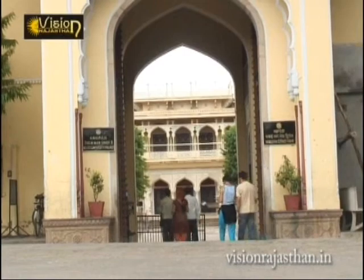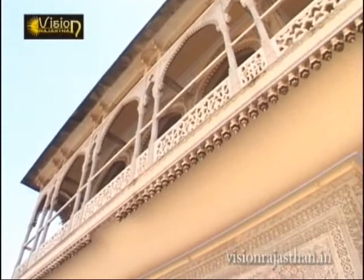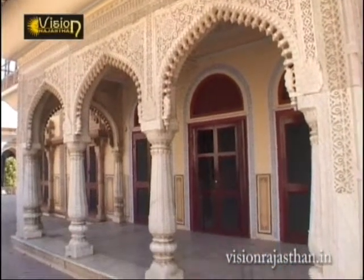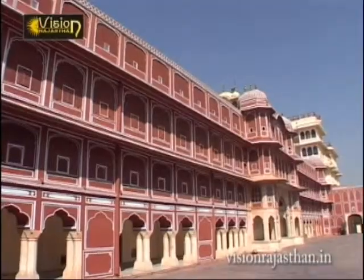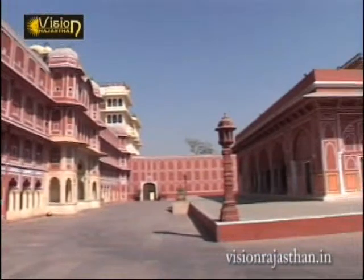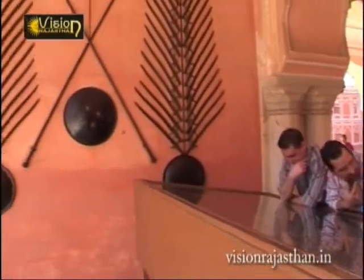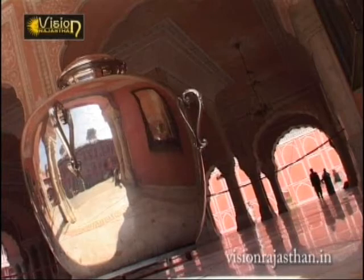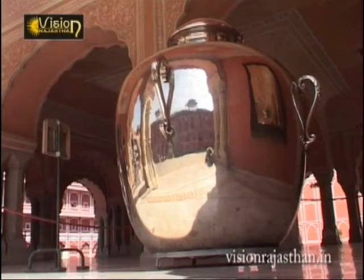The first building is Mubarak Mahal, built by Maharaja Madho Singh. It has a beautifully carved marble gate with heavy brass doors on either side. However, it is only the buildings around Chandra Mahal that are open to the public, and these also form part of the museum, which includes everything from grand outfits to two silver urns believed to be the largest silver objects in the world.